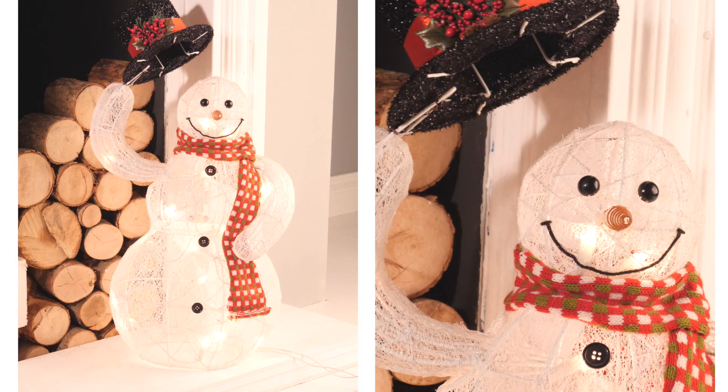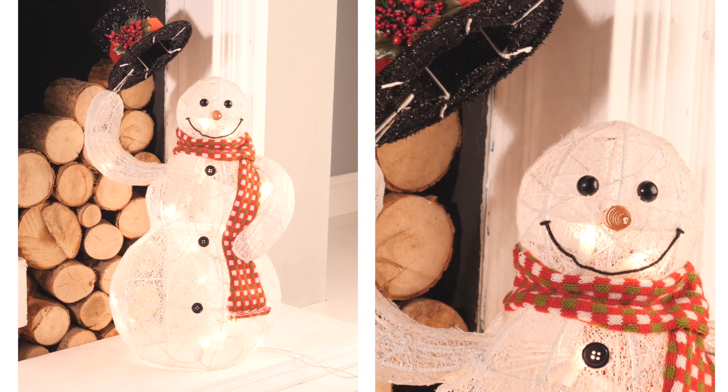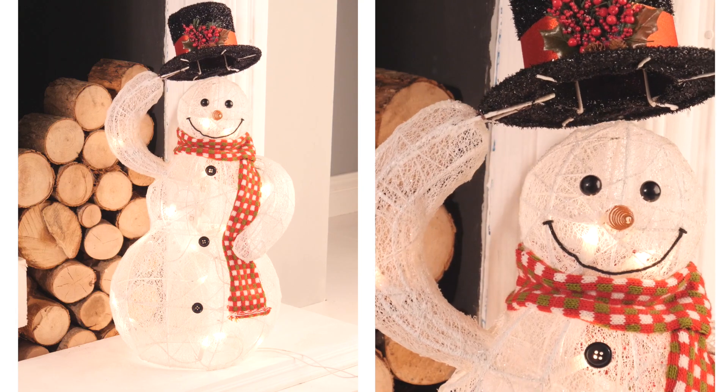This is the animated LED snowman. He stands at 61 centimeters tall and is perfect for greeting your guests this Christmas. He will tilt his hat and move his arm, and of course he lights up as well. Get your hands on it as it's available right now at Studio.